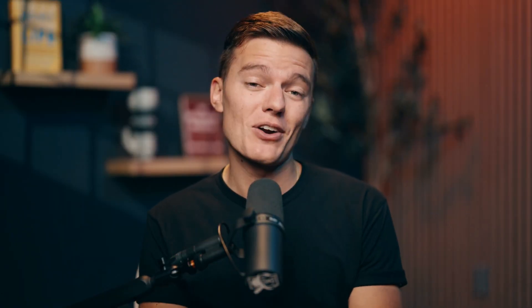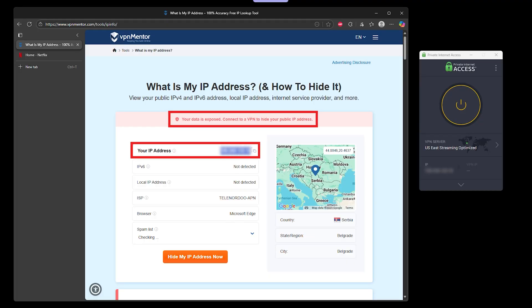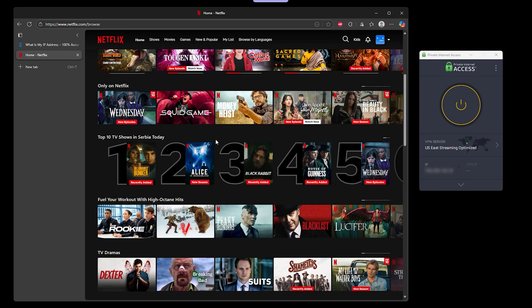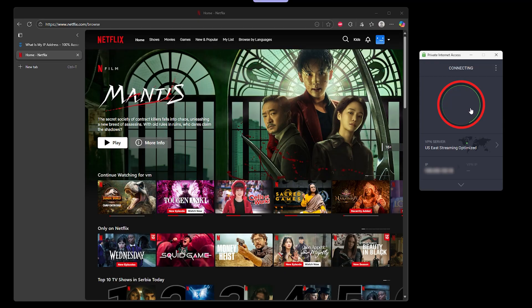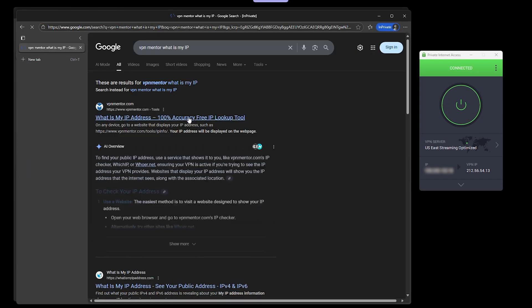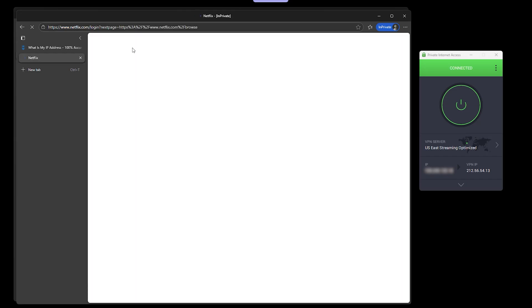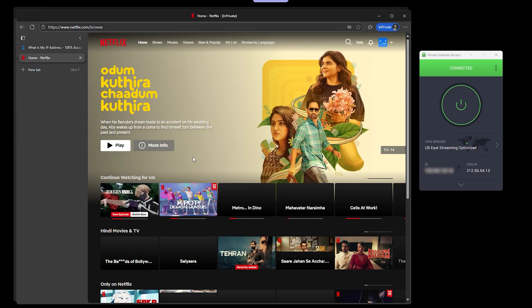Windows 11 gives you plenty of features, but privacy isn't one of them. Your ISP can still see every site you visit, advertisers follow you around with trackers, and public Wi-Fi leaves your data wide open. That's why you need a VPN — it hides your IP, encrypts your traffic, and helps you stream, work, and browse without leaving a trail.